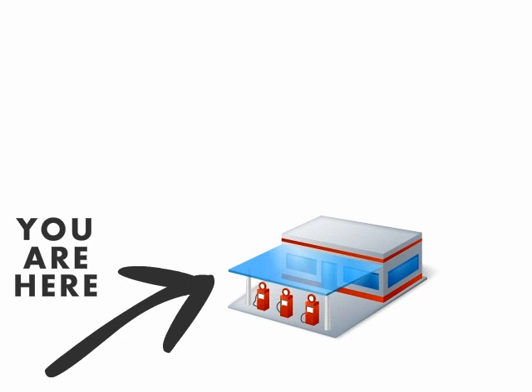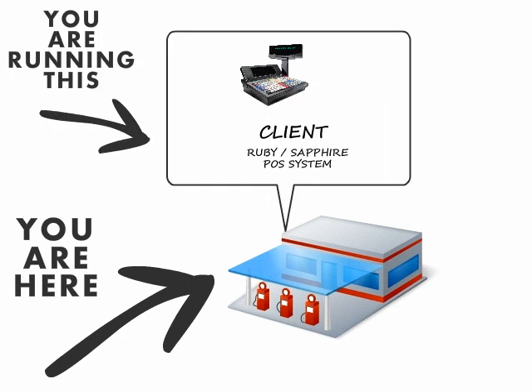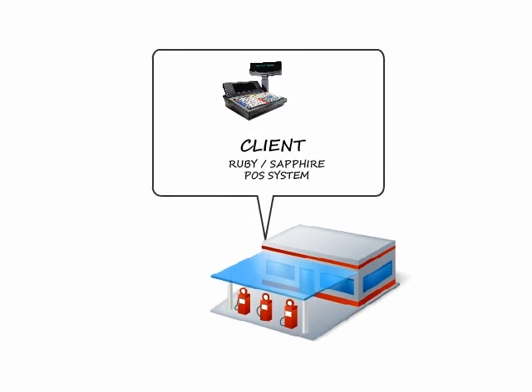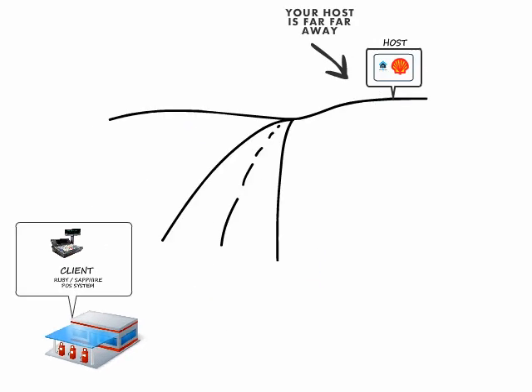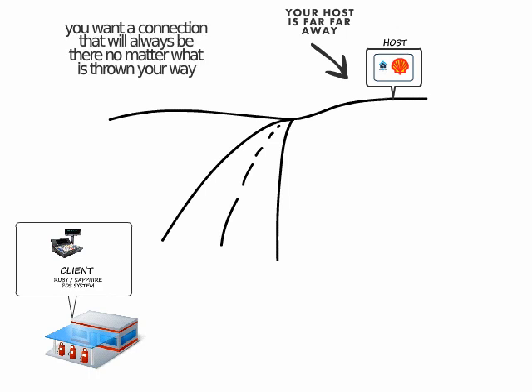You are here, and you're running this, but your host is far, far away. You want a connection that'll be there no matter what is thrown your way.